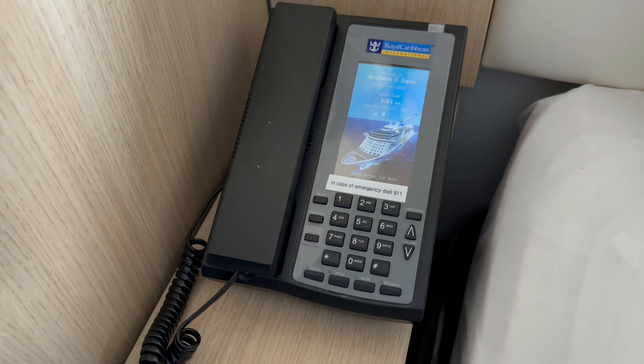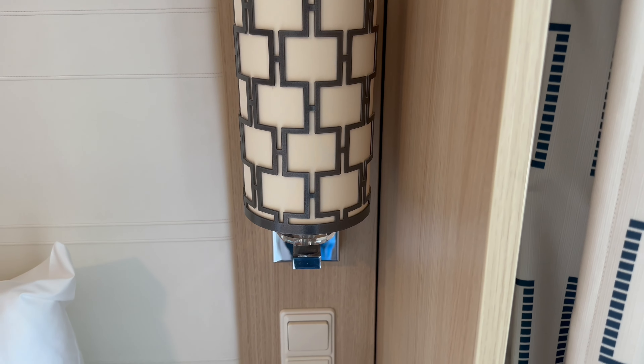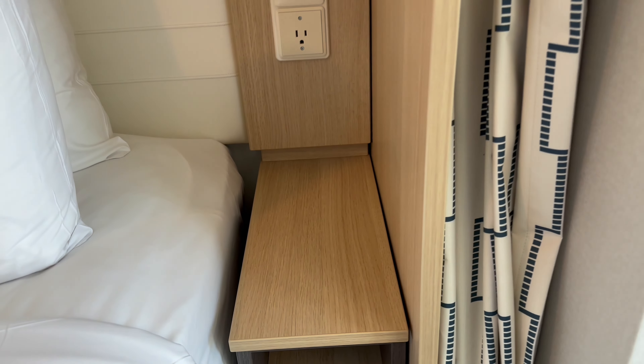The telephone is actually a touchscreen — very fancy. The opposite side of the bed also has a lamp, plus a light switch and a US outlet, and again more open face drawers below.